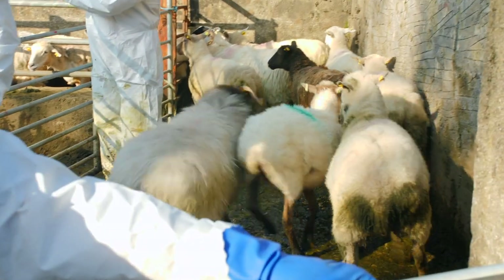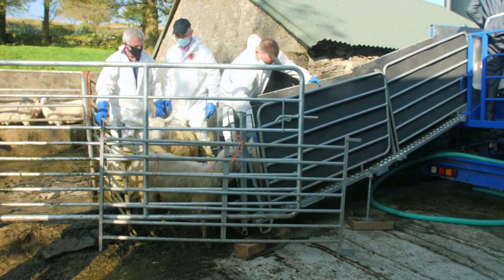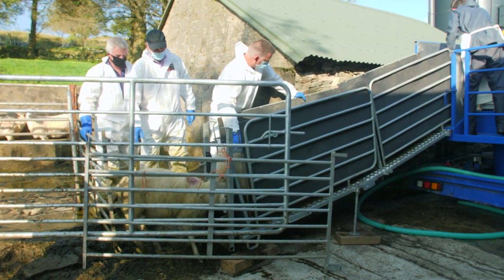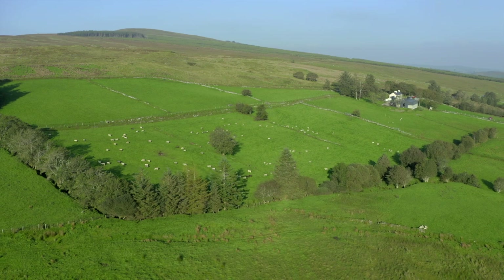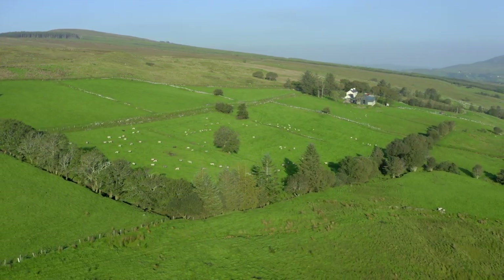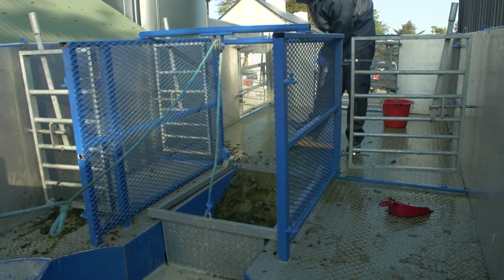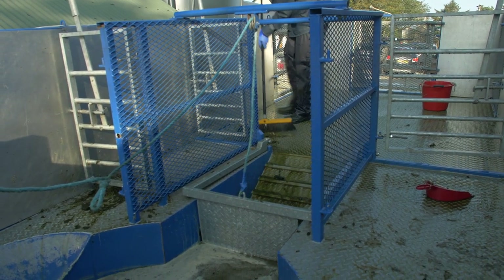Do not dose or drench the sheep with levamisole-containing products, as there is a risk of toxicity for 14 days before or after dipping. Allow the sheep to dry before transporting. At the end of the day's dipping, cover your tank to avoid the risk of accidents on the farm, and wash your hands and remove all contaminated clothing and rinse off.